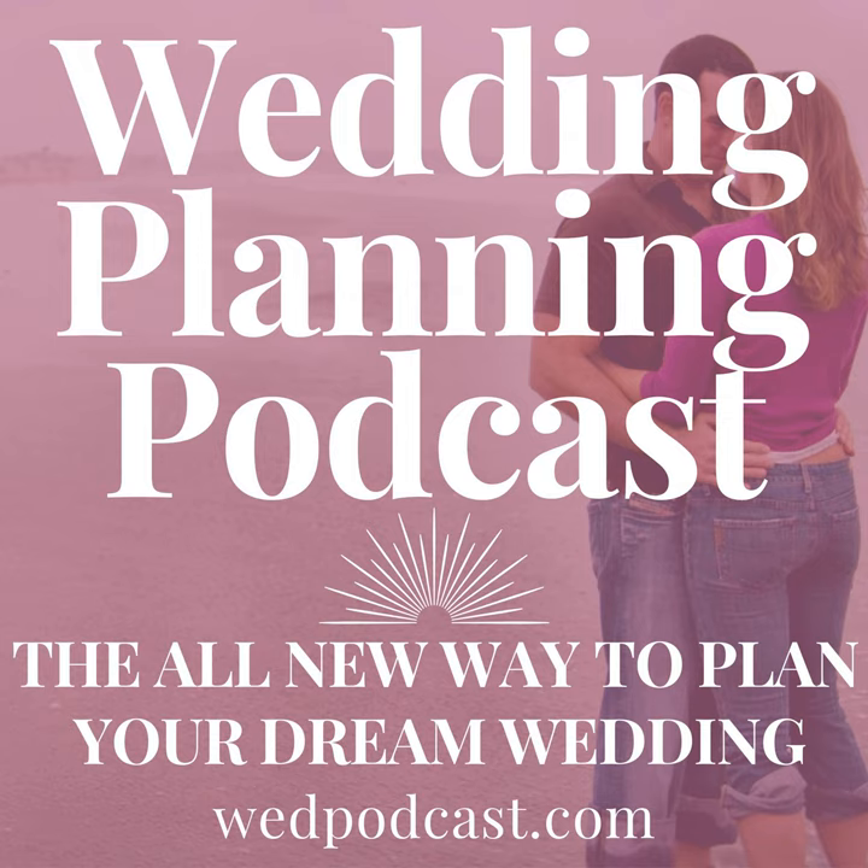You're going to hear a sneak peek of the bonus audio meeting from inside my revolutionary digital wedding planning package, The Vault. Throughout today's workshop-style meeting, you'll hear me refer to other sections, conversations, and meetings — those are all part of the larger membership package that's open for you to explore when you visit wedpodcast.com.